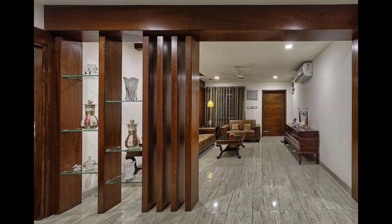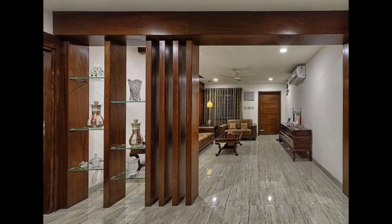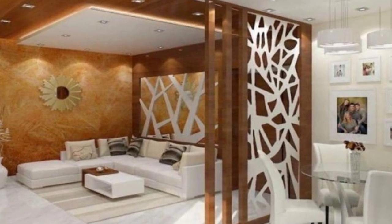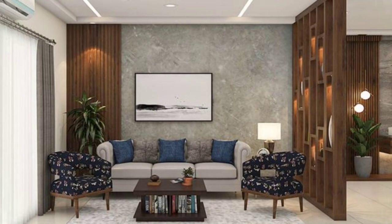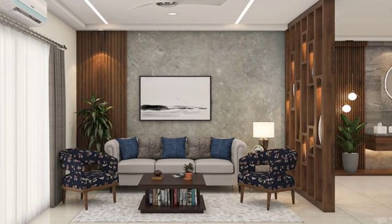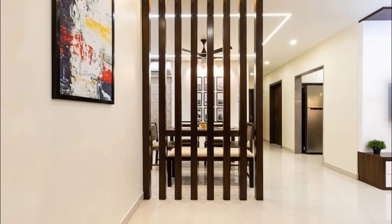If you are in the market for a room divider, you may already know there is a tremendously wide selection of styles, sizes, and colors to choose from. This room divider buying guide will attempt to cover every type of room divider imaginable and allow you to make a more informed buying decision.